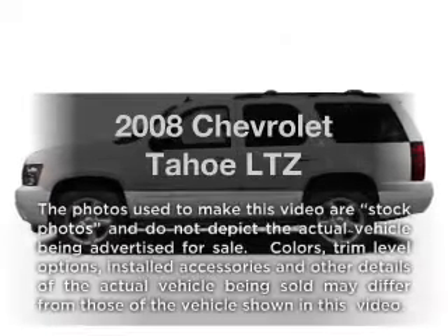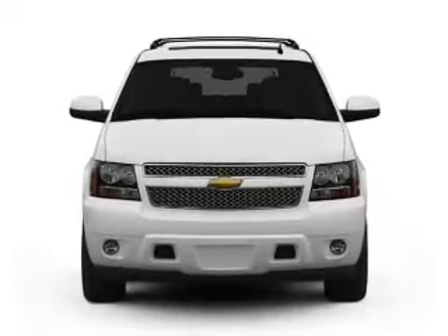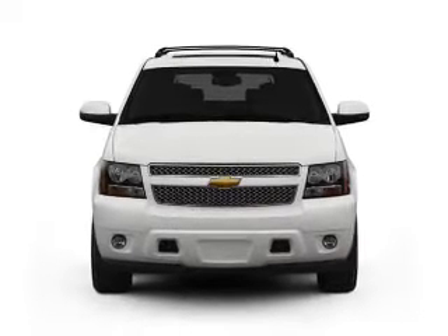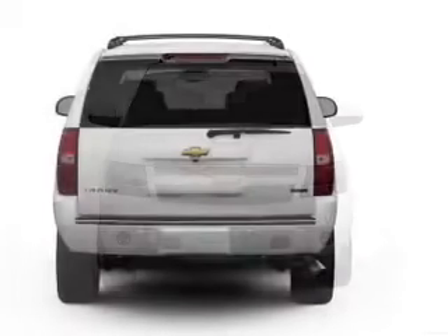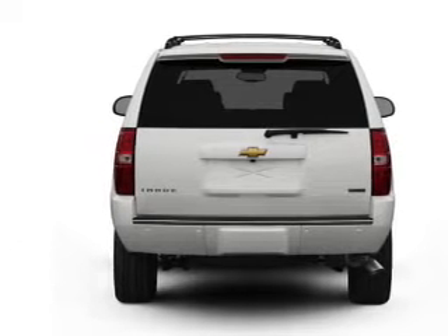Presenting the 2008 Chevrolet Tahoe. Travel the roads in style and comfort in this great vehicle, with a powerful 8-cylinder engine that responds smoothly to its automatic transmission. The anti-lock braking system will help deliver you safely to your destination.